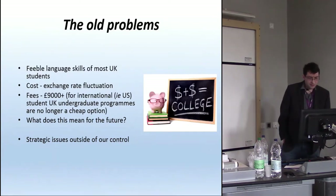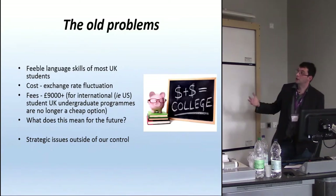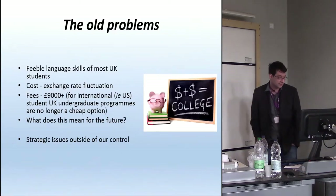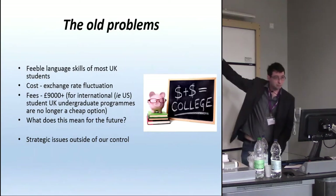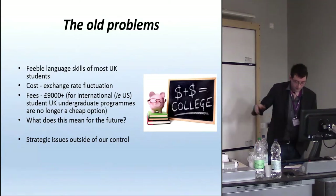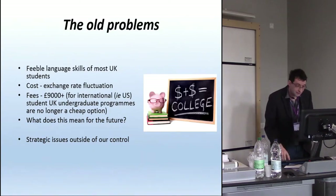These are strategic problems. Connecting with that, the kinds of fees being charged now mean we are no longer an economic option for some of our international partners to send their students to us. You can do an undergraduate degree in the States for the equivalent of £9,000 a year. So what does this mean for the future? I don't know. These are all big existential worries, and I don't know what the solutions are. They're not really for us to change — although I suppose we'll get a chance on the 8th of June.